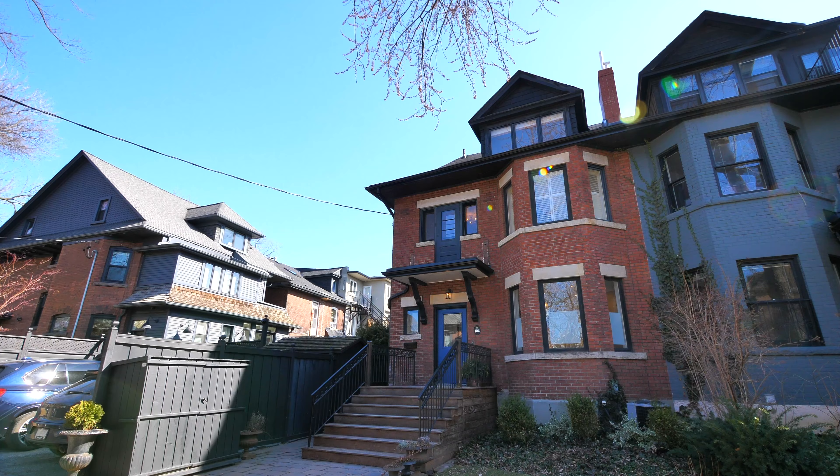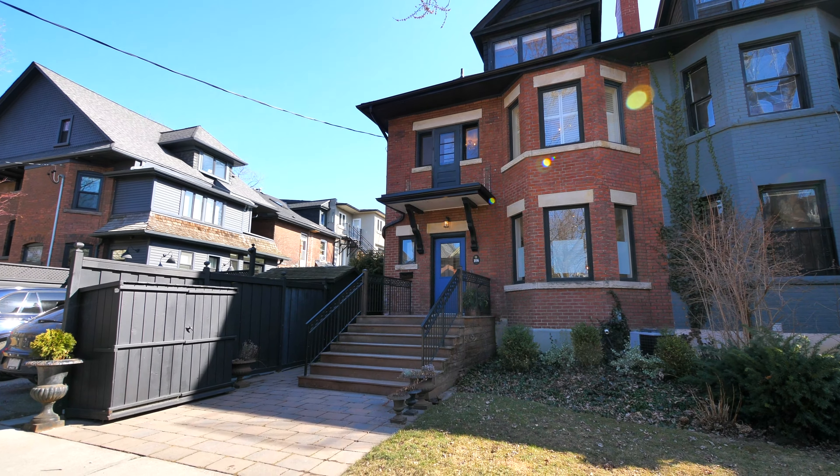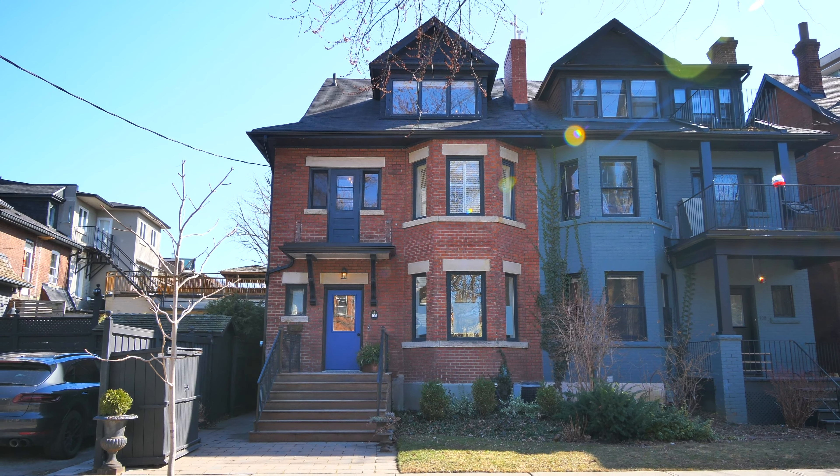Hi there, I'm Claire Speedy with the Heaves Estrin team and welcome to our latest listing, 106 Admiral Road, a stunning semi-detached home in the heart of the Annex. Come on in, take a look.